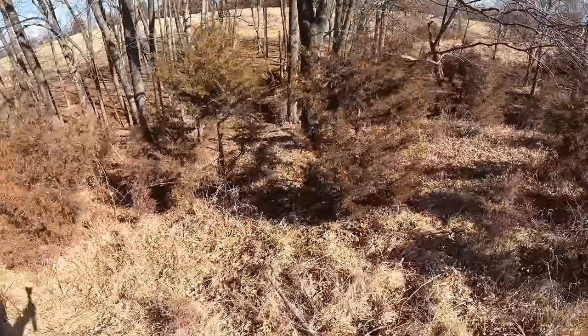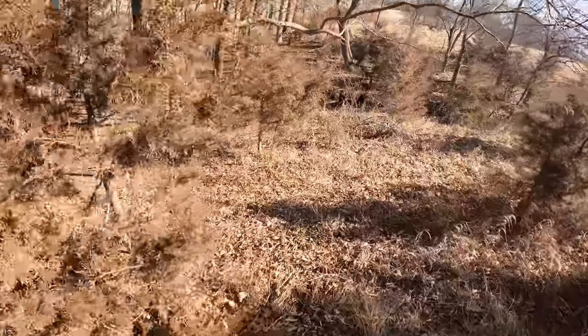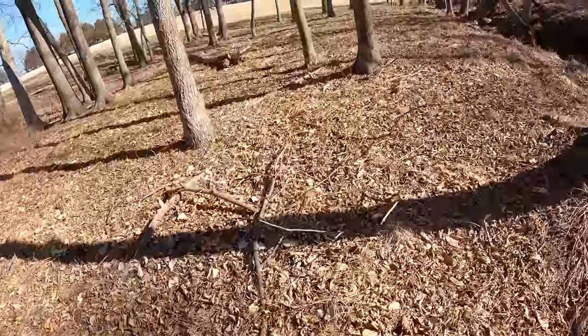I've got something over here on the other side of this ridge that could be antler or it could be stick. I'm pretty whooped here, but it's a stick.